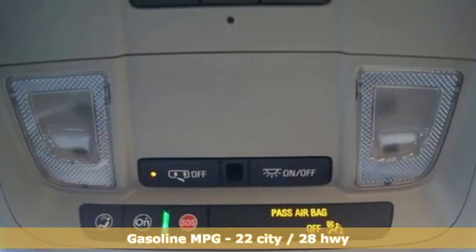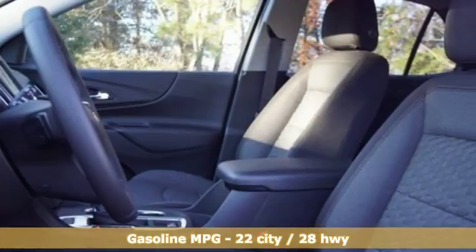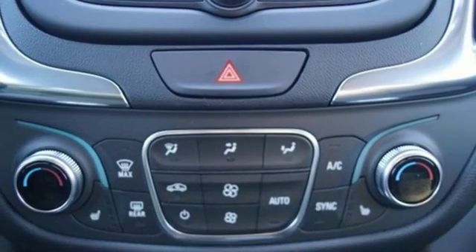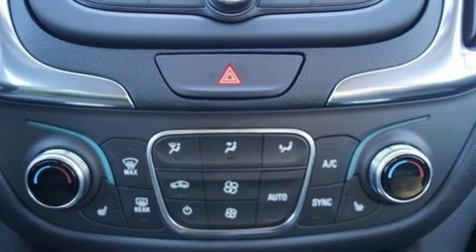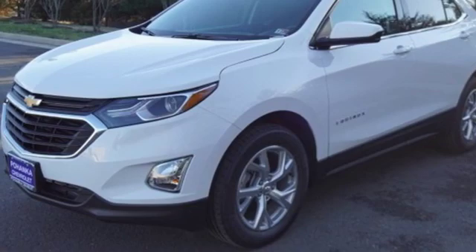Features include an intercooled turbo inline four-cylinder engine, dual-zone climate control, streaming audio, configurable instrument gauges, front heated bucket seats, and doors and push-button start proximity key with external memory control.